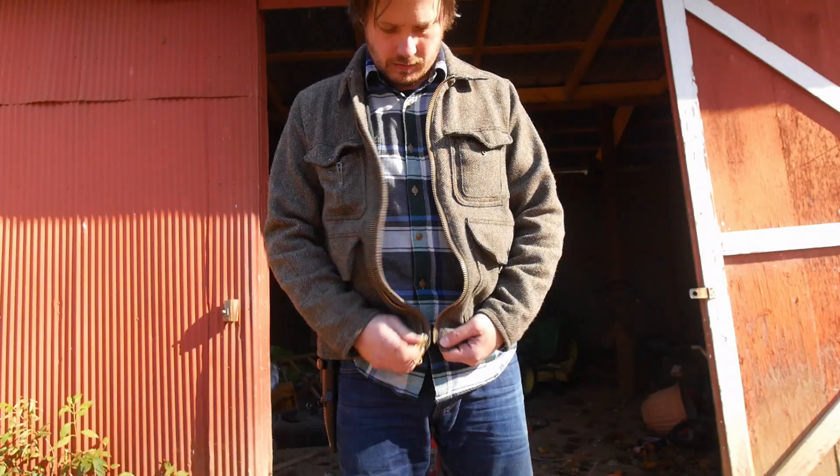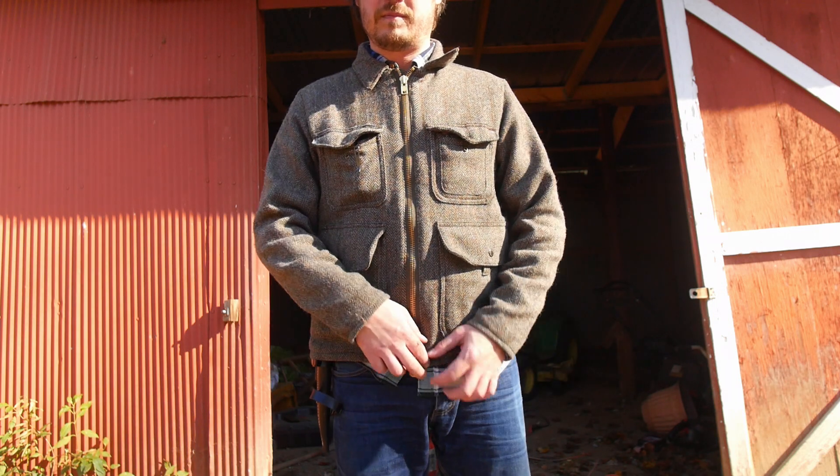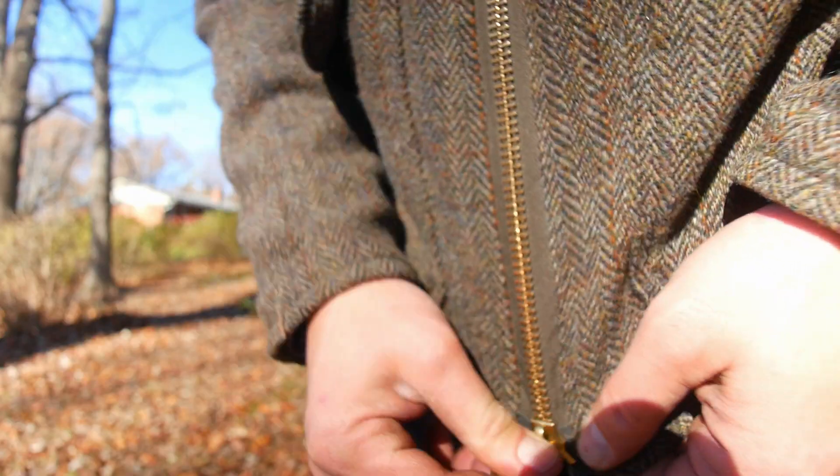The zipper on the jacket is a heavy duty brass gold-colored beast, which is probably the most durable work-friendly part of the jacket. You can also zip up from the bottom without having to zip downward — I guess that would help if you need to get a tool or hunting knife off your belt.